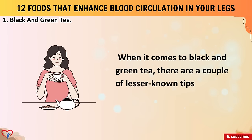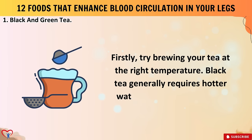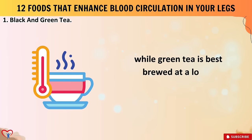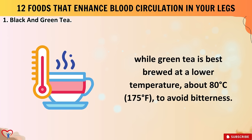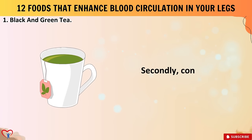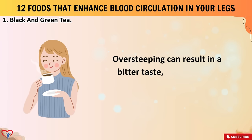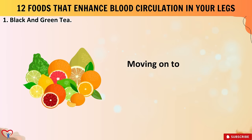When brewing tea, try using the right temperature: black tea generally requires hotter water around 95°C (200°F), while green tea is best brewed at a lower temperature of about 80°C (175°F) to avoid bitterness. Also consider steeping time — over-steeping can result in a bitter taste, so follow the recommended steeping times for each type of tea.